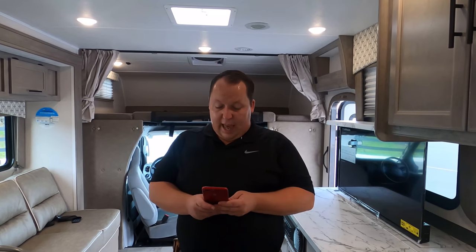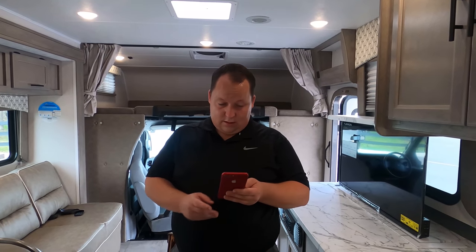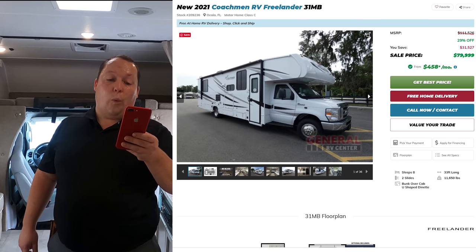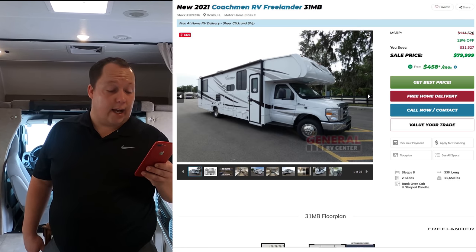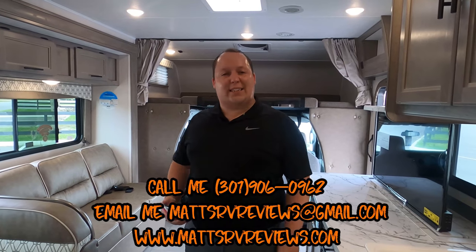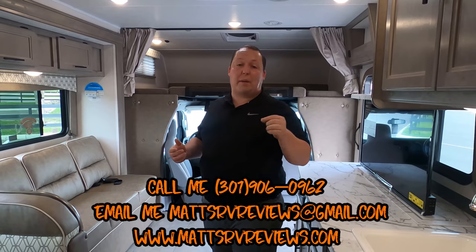This is such a nice motorhome. It's now time for the MSRP. The MSRP on this 2021 Coachman is $111,526. We have it — even though it's a 2021 — at 29% off, for $79,999. That is a great sale price, especially for a 2021. You can get an even better price than that. Call, text, email, or FaceTime: 301-906-0962, MattsRVReviews@gmail.com, or MattsRVReviews.com.